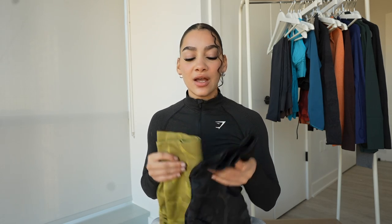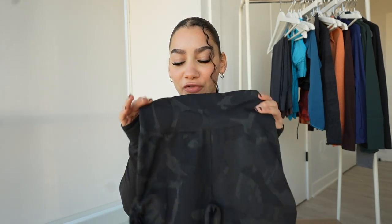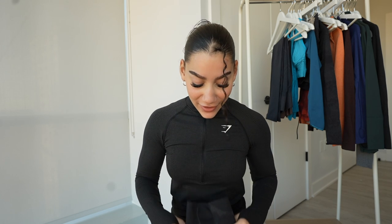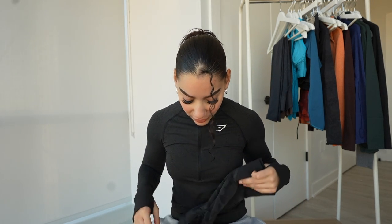I showed you guys the Adapt Camo Lava — I want to quickly show you the Adapt Camo. This is in the color Alpine Green. They also have the black camo. This is my most worn pair of shorts; I've been a sucker for Adapt Camo for a long time. I still have the oldest Adapt Camos I purchased three years ago, which is crazy — I love how they level up on the design.